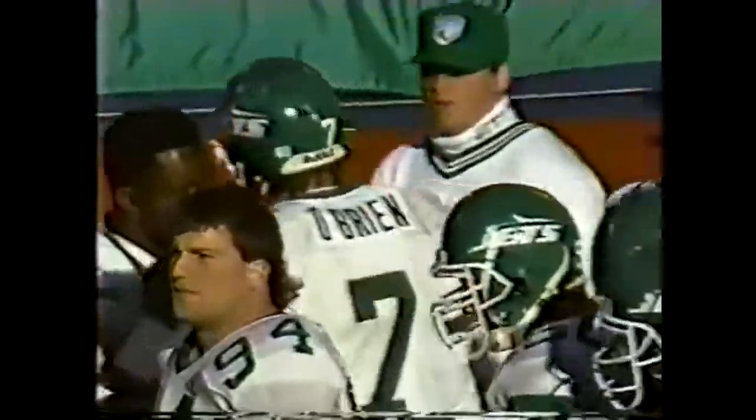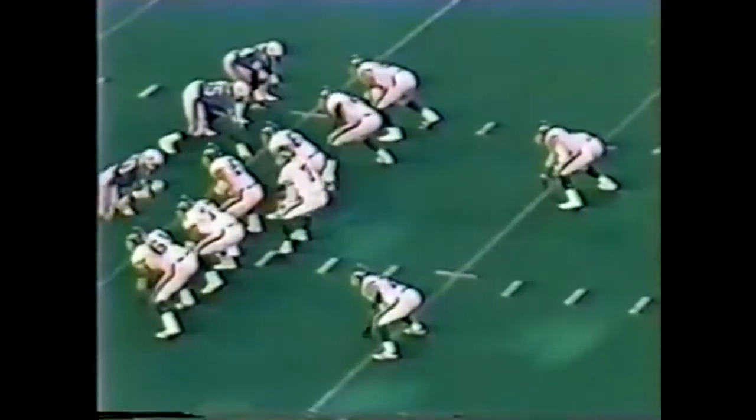Ken O'Brien on his way to another big day against the Dolphins — he has hit eight of his first nine passes. From the reverse angle, O'Brien cannot find a receiver. Now McNeil at the top of your screen is slipping out — he's free. O'Brien's able to come back to him, and Barry Kraus, number 58, just doesn't have the speed to catch the speedy running back McNeil. Excellent pass protection led to that safety valve receiver, Freeman McNeil.